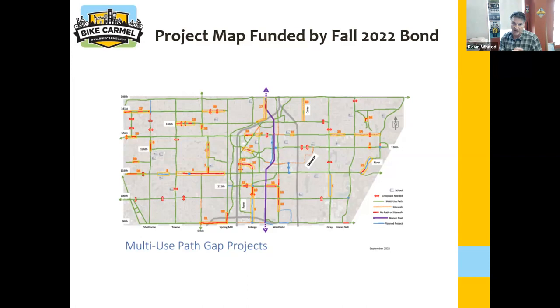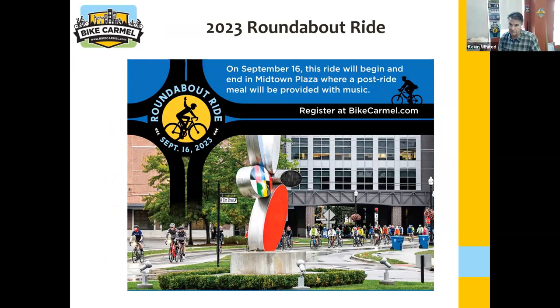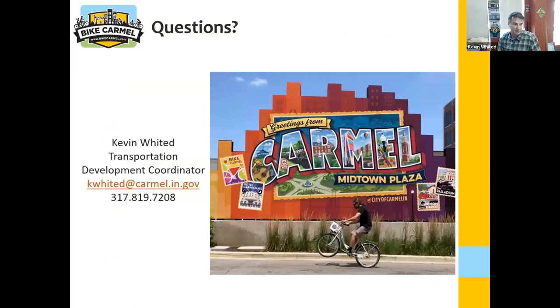This is super exciting. I think there's already one project being bid against this bond. The map contains about 30 projects — though it's a bit grainy so you might not be able to read it. This is just our city map, it's kind of cartoonish. And the last thing — a shameless plug for our Roundabout Ride, which is in September. Anybody who wants to come, there's a 25-mile and 50-mile loop. There's my contact information.